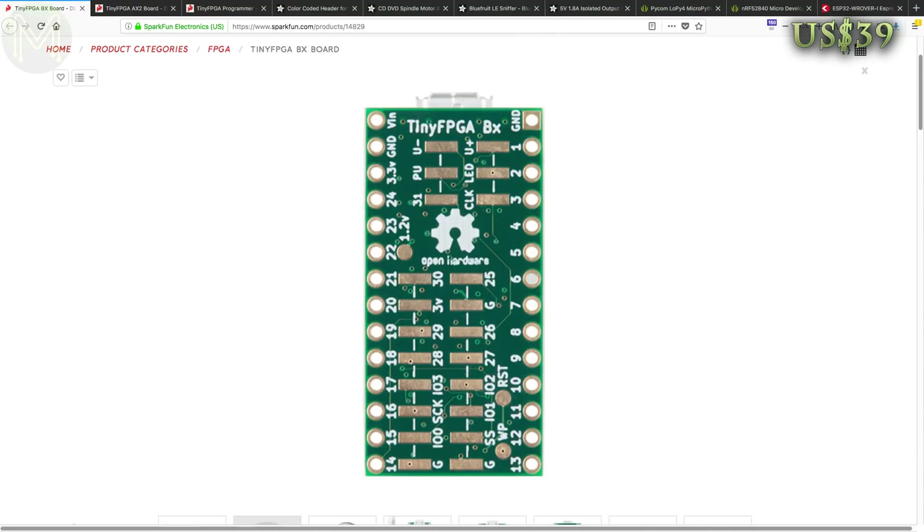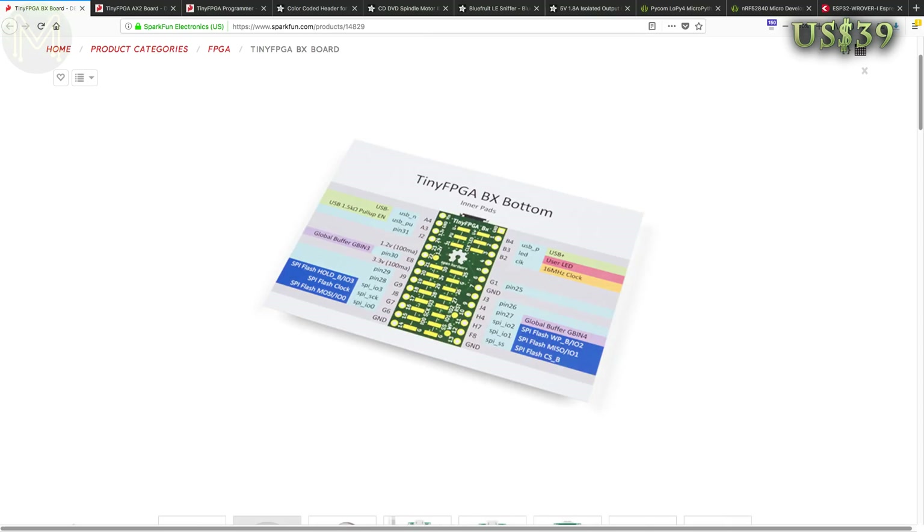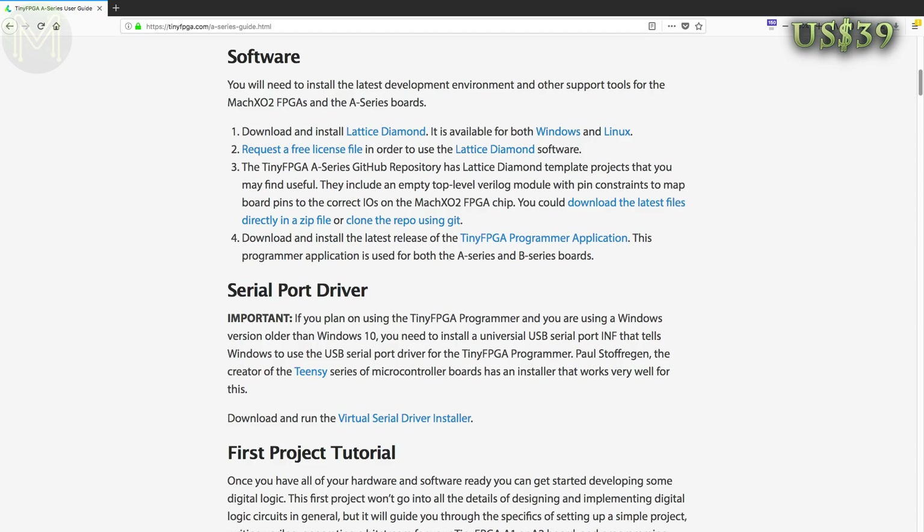The Tiny FPGA BX contains an ICE40 LP8K FPGA, 8-megabit SPI flash to hold the FPGA code, and 3.3 and 1.2-volt LDOs. It breaks out 36 GPIOs from the FPGA, and programming is via USB. It comes pre-installed with an open source bootloader, and he's enabled a number of HDL design tools to be able to program it. Nice!